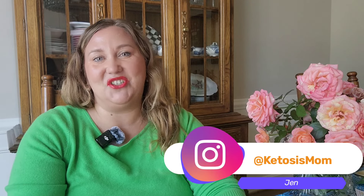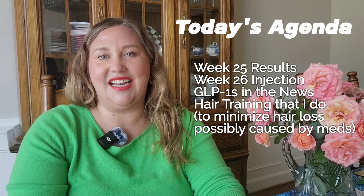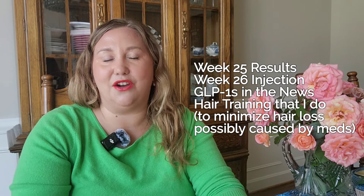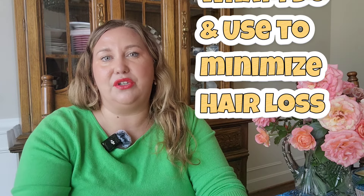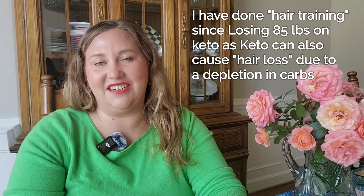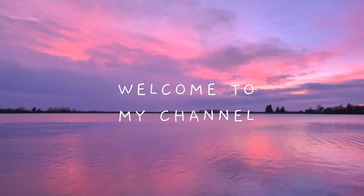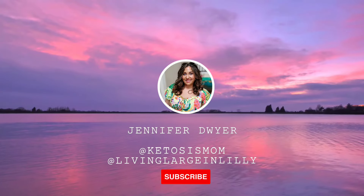Hey everybody, welcome back to my channel. I'm Jen at Ketosis Mom. Today is my week 26 taking Zepbound medication from Eli Lilly. I'll be showing my week 26 injection, going over my week 25 results, talking about GLP-1s in the news, and the main topic is hair training and hair strengthening processes I use to try to reduce hair loss while on these medications.